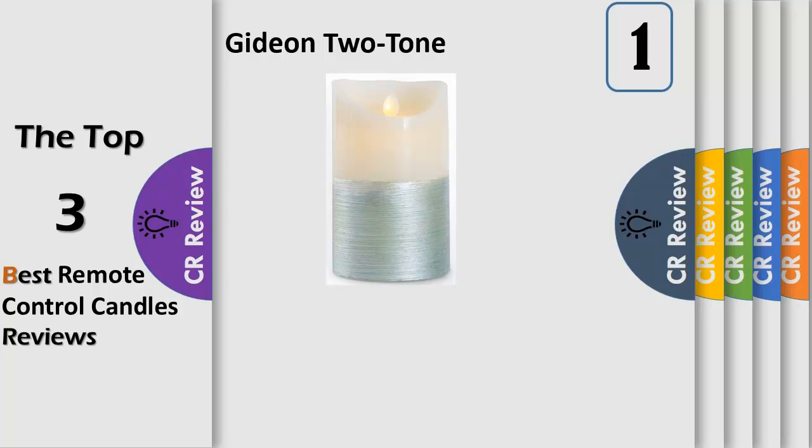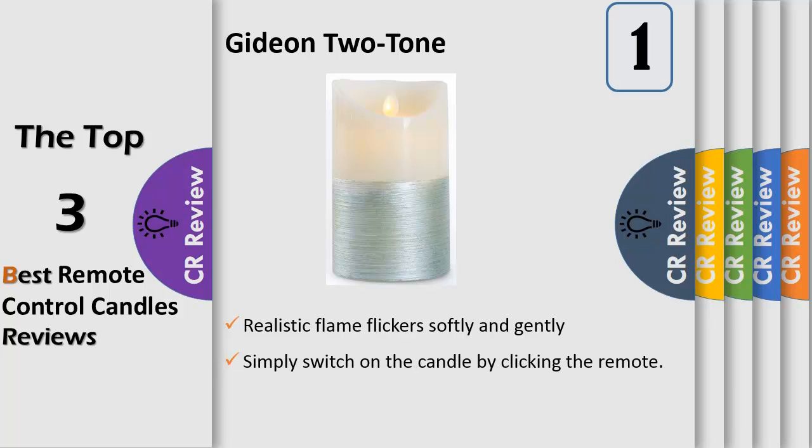Number 1: soothing and relaxing. The realistic flame flickers softly and gently, just like a real candle, creating a soothing and relaxing environment.